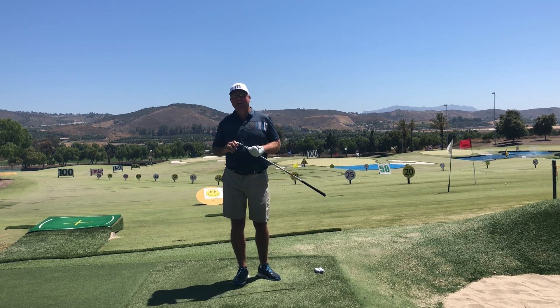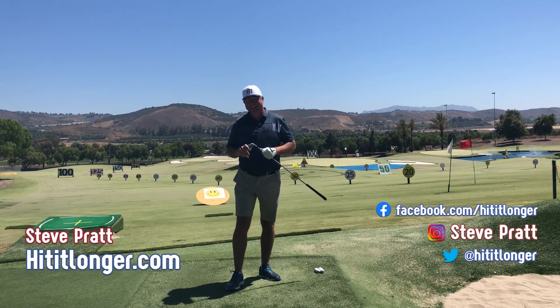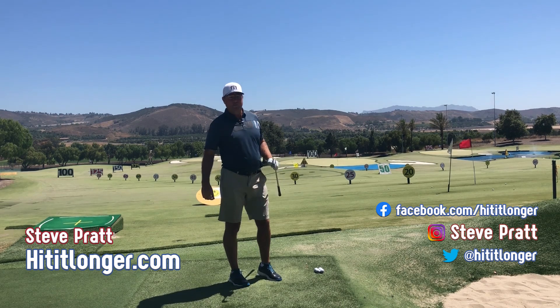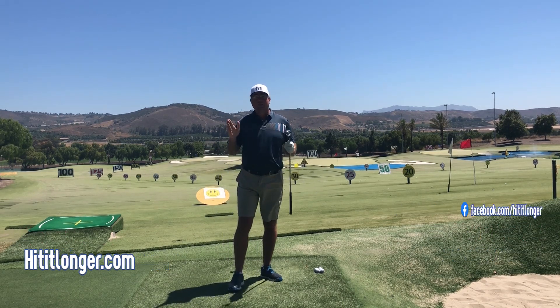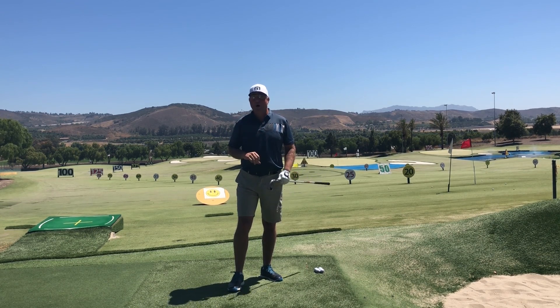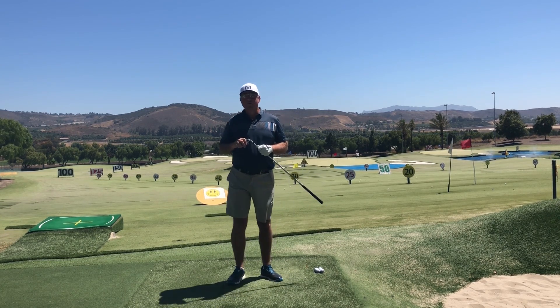This is Steve with hititlonger.com. I'm on a mission to hit the ball longer and straighter off the tee, longer and straighter all the way down the fairway, and that means leaving no stone unturned in my pursuit of distance and accuracy — including my golf ball.